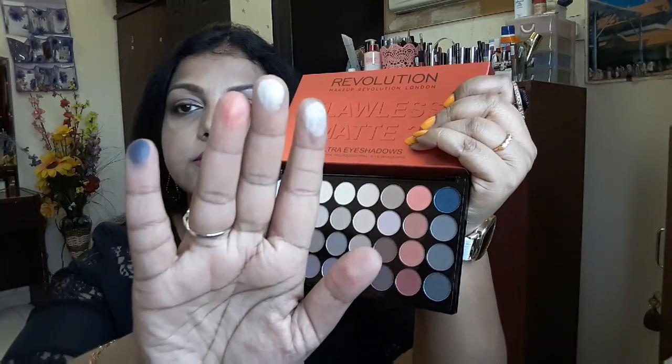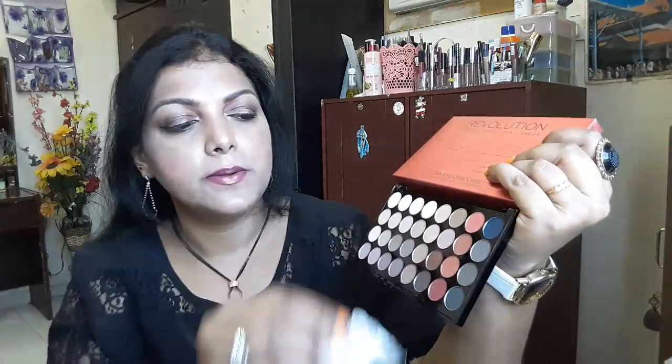The blue one looked almost black but it's such a gorgeous color. Almost all shades are neutral. I do wish they had included one highlight shade, because when I was applying today I had to look for another palette to highlight below the eyebrow bone. But of course it's a matte palette so there's no highlight or shimmer shade — that's the Flawless Matte 2.